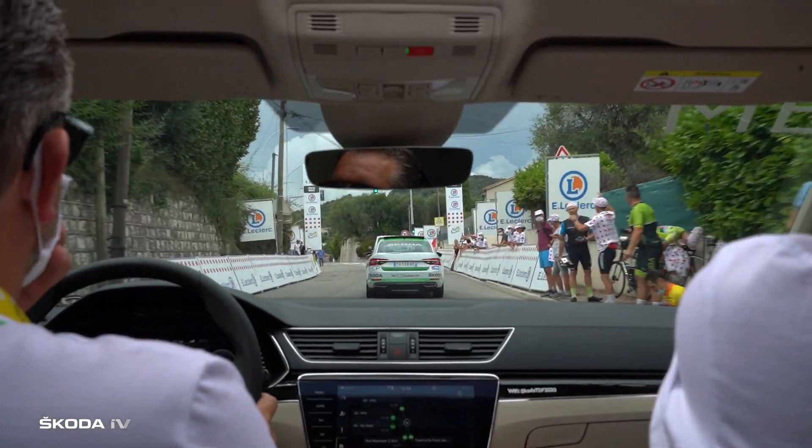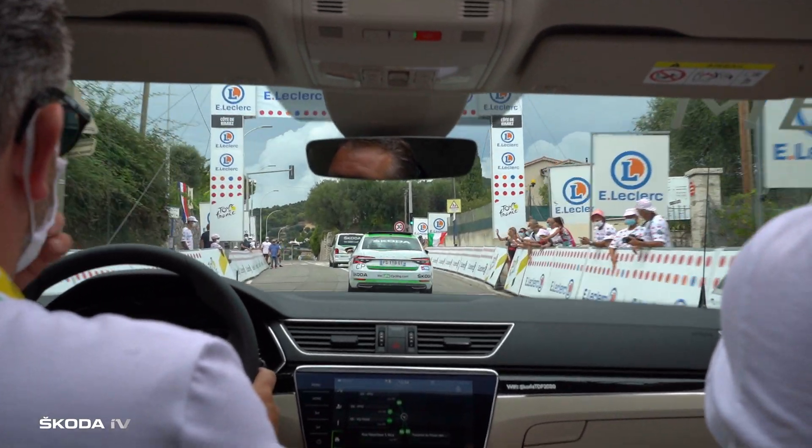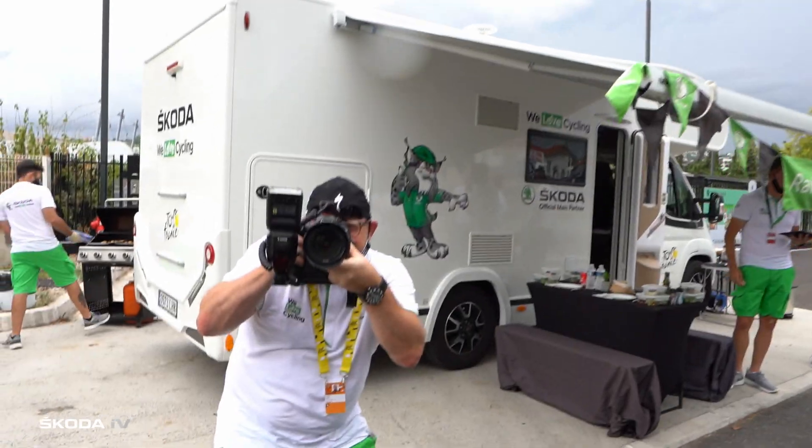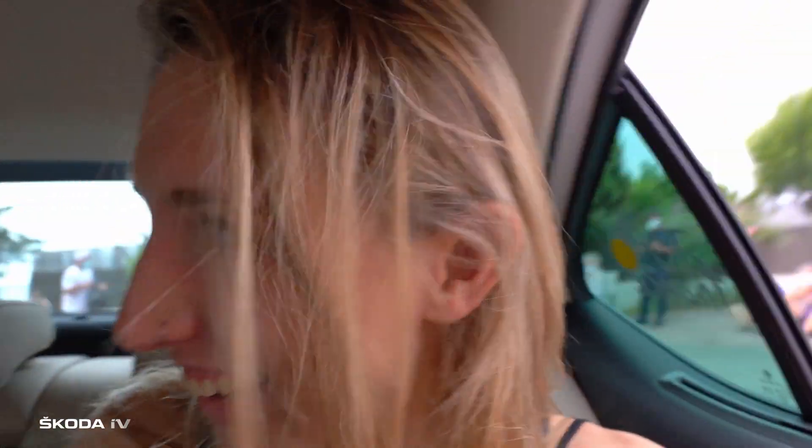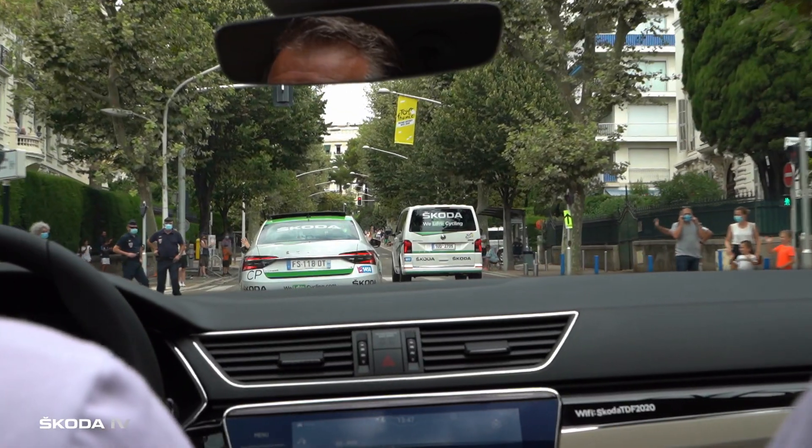The Tour de France is not only a sporty event, it's also a pretty big social event too. So there are loads of VIPs here at the Tour and they're driven around in a brand new fleet of Skoda Superb IV hospitality limousines. In total, there are 250 Skoda vehicles being used during the Tour de France, and they are constantly busy, just so we can all enjoy this race again and again.